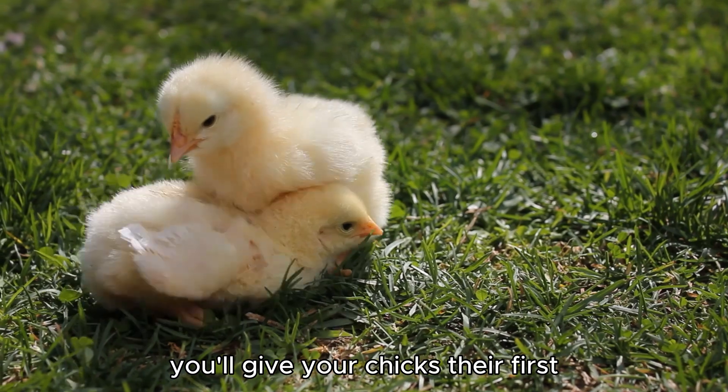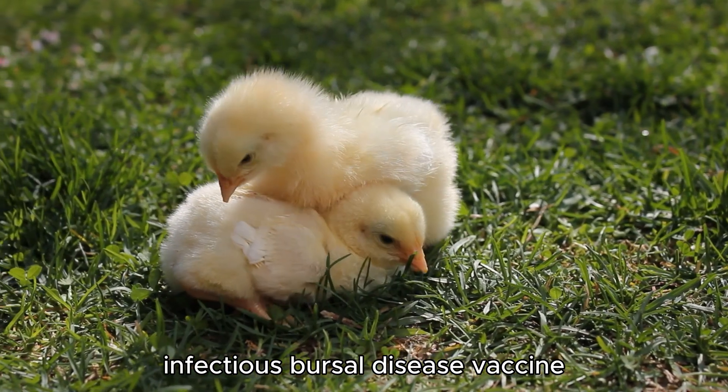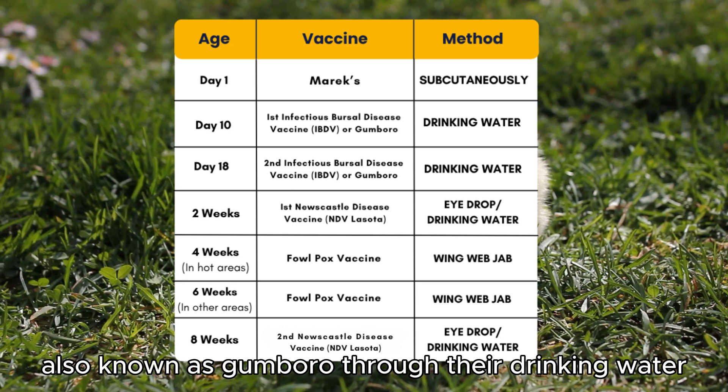Around day 10, you'll give your chicks their first infectious Bursal disease vaccine, also known as Gumboro, through their drinking water.